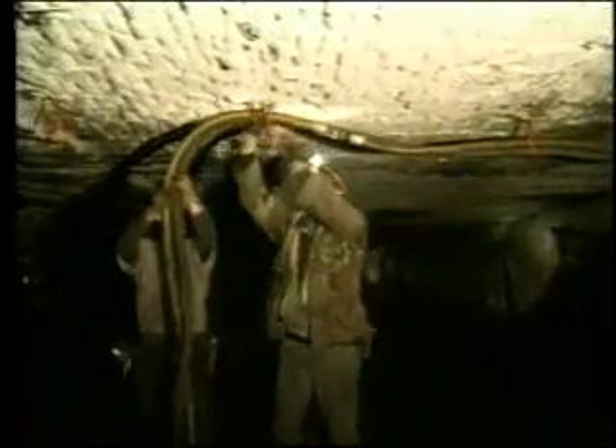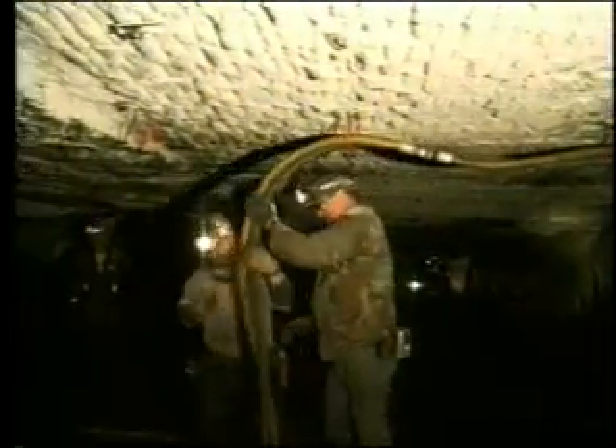Even with these requirements, you cannot afford to take electricity for granted. It's a constant presence underground. Remember, regardless of the type of job you perform, all miners are exposed to potential electrical hazards.